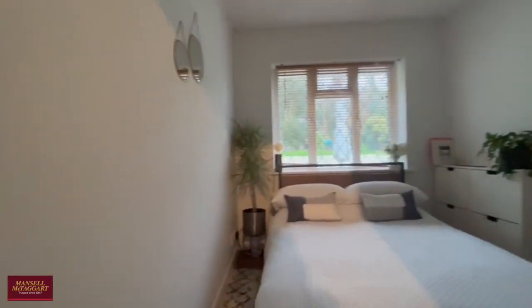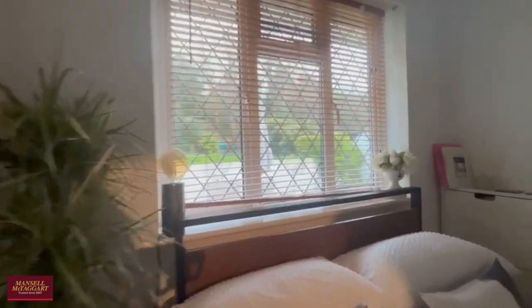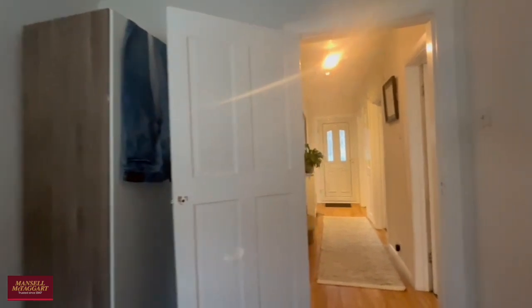The second of the two bedrooms on this floor is another quite comfortable double room, nice and bright — all rooms in this property have great big windows letting in natural light.